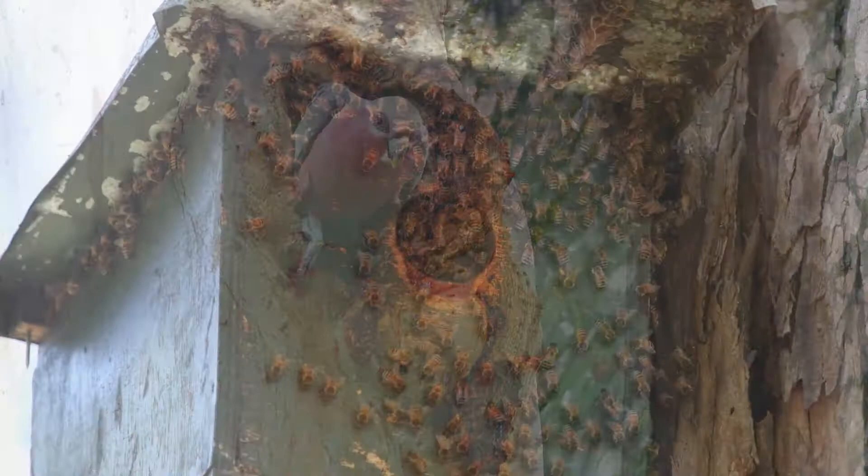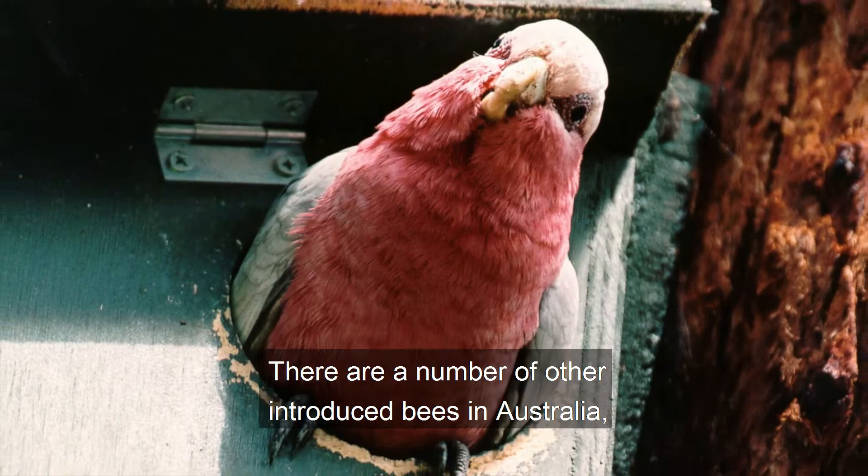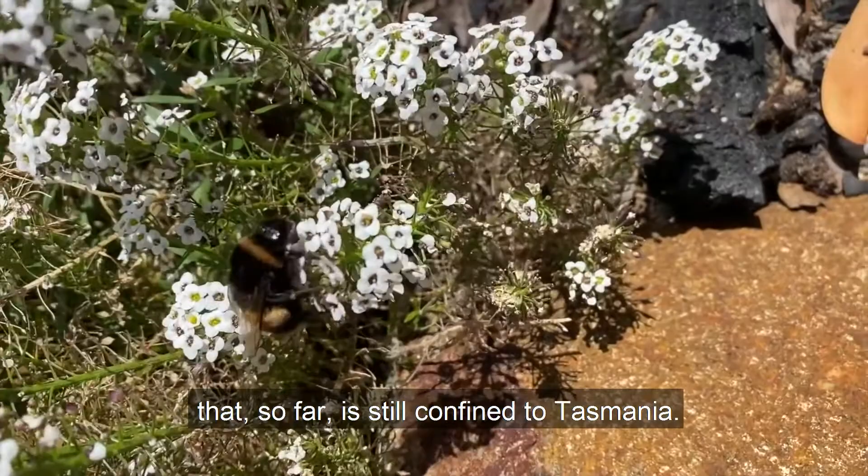Honeybees will even on occasion take over nesting boxes that were also intended to help local wildlife. There are a number of other introduced bees in Australia, mostly in the north of the country, and there is also the European bumblebee that so far is still confined to Tasmania.